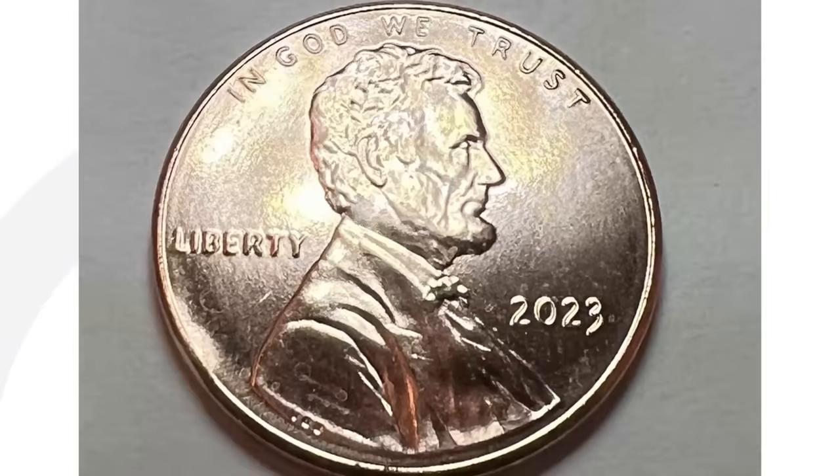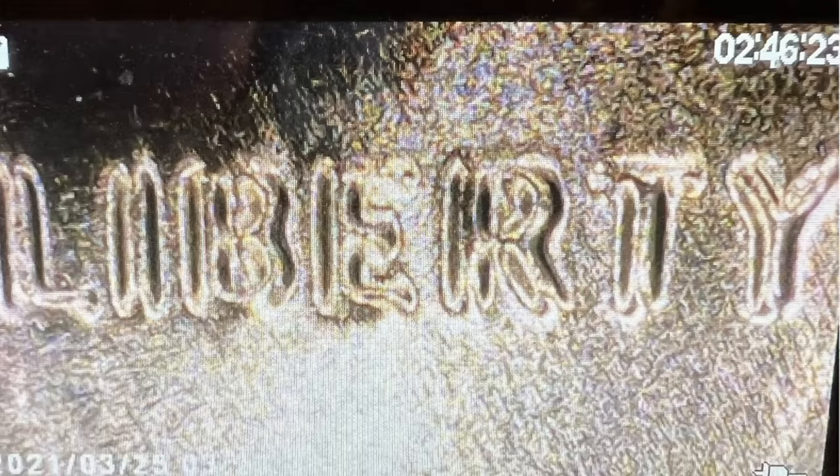Here's a 2023 penny that someone has listed as a doubled die obverse. Looking at the images, this penny had quite a few bids. You can look at the date, the lettering, Liberty, and also In God We Trust. This isn't graded as a doubled die obverse, but it got enough bids to sell for $68 on eBay. So inspect your 2023 pennies closely — you never know what you may find.